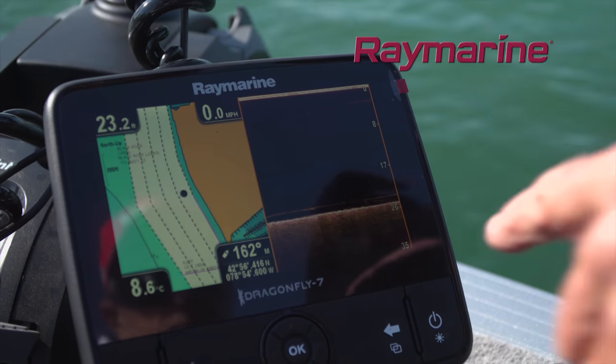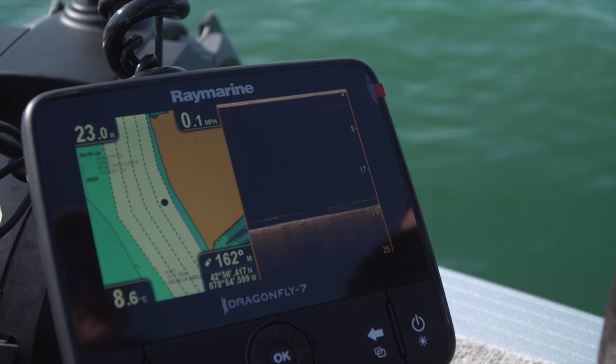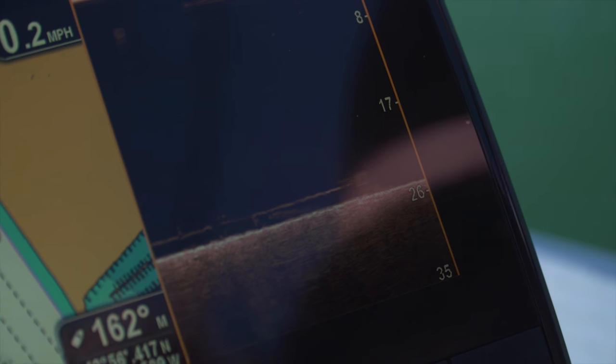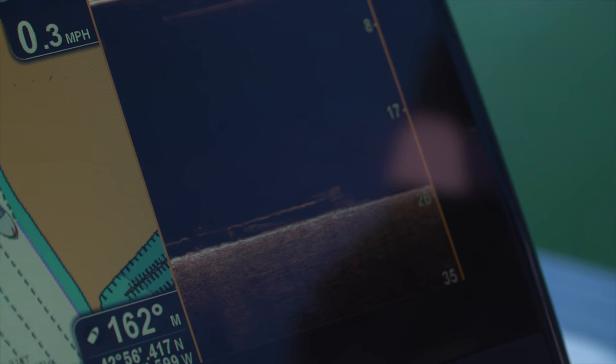Do you see what's on the screen? Look — that's a walleye right underneath the electric. That's a good sign. River, I'm going to drop straight down because that is a fish. Yeah, I just went over it.